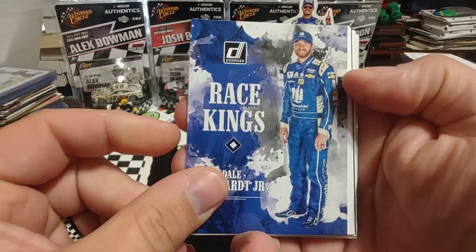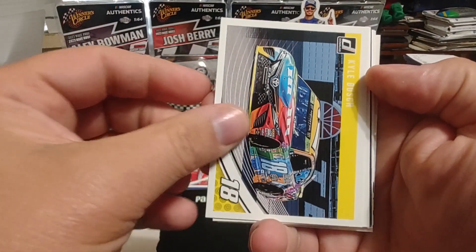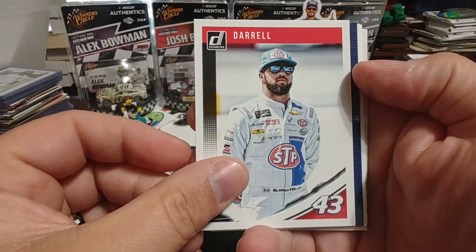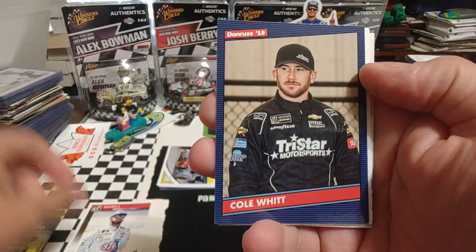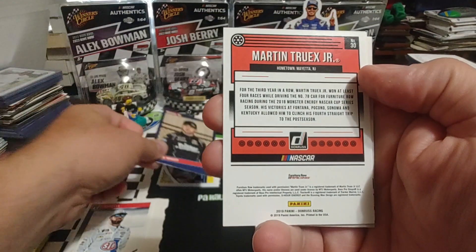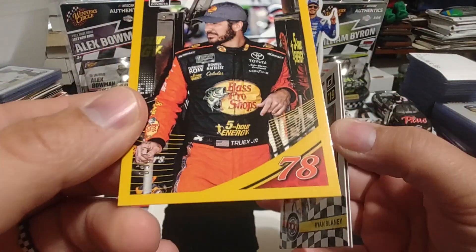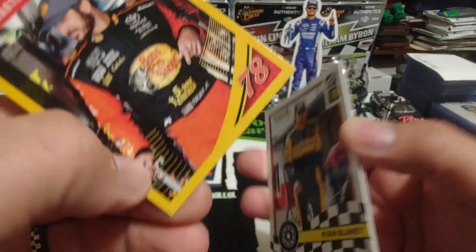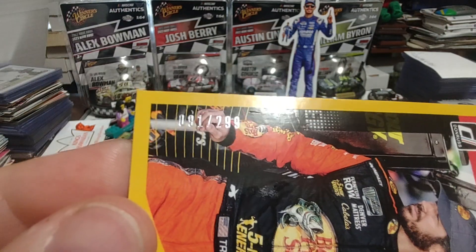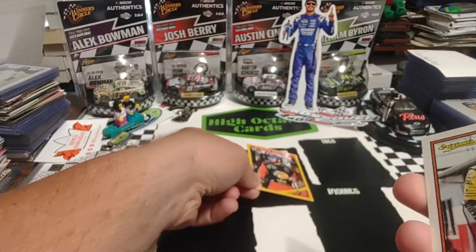Starting off strong. Race Kings — Dale Jr., Ryan Reed, Kyle Busch, Darrell. We've got a Bubba Wallace name variation. Colwitt, and then we have a card turned around backwards — it's going to be numbered. MTJ, 91 out of 299, and that looks really nice. I like that color combination there.